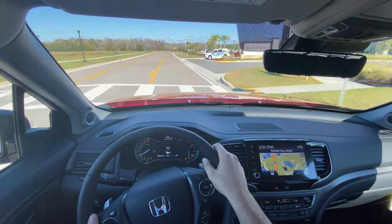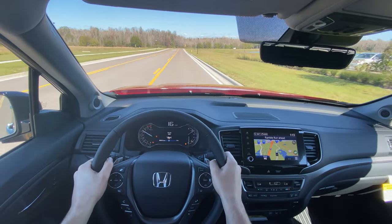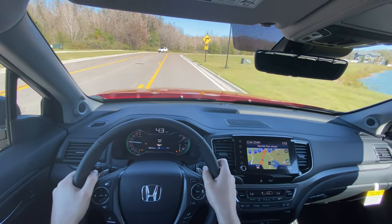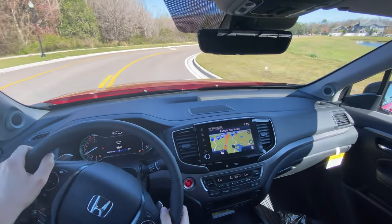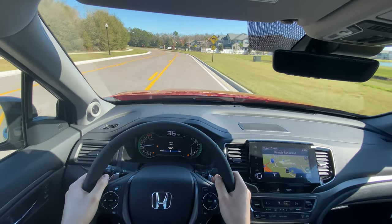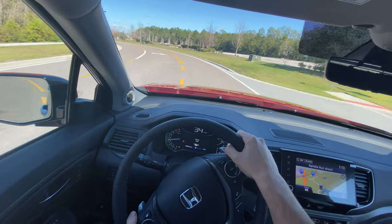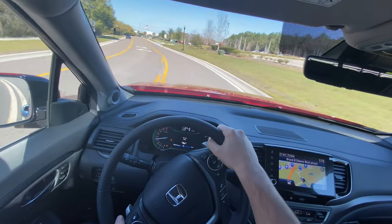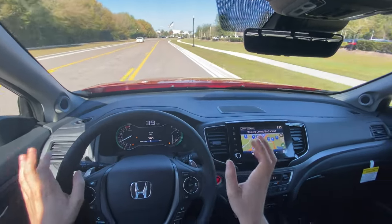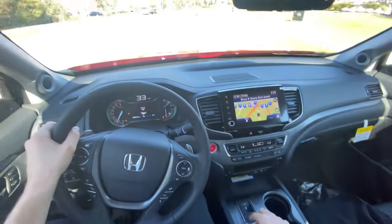Sport mode: the transmission immediately downshifts and the steering feels a tad heavier. Let's try an acceleration run off the line — wow, strong. This thing can really pick up and go — I can definitely see 0 to 60 in seven to seven and a half seconds. In Sport mode the steering being more on-center and heavier definitely gives more confidence through turns, so the body roll doesn't stick out as much and turning feels quicker. Sport mode really does liven this truck up. The main difference is the transmission holding lower gears, which does hurt fuel economy.